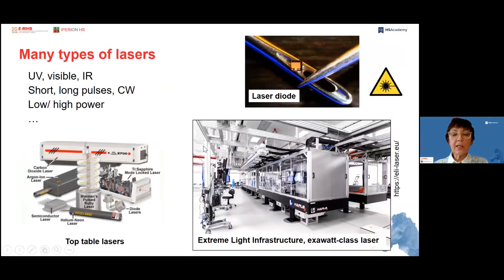We can classify lasers according to several criteria: for instance, the color of the light they emit, whether the pulses are short, long, or continuous wave, the power of the emission, or as in the pictures here, according to the size — from tiny laser diodes to big installations like the Extreme Light Infrastructure.